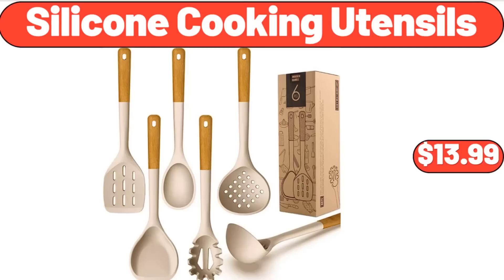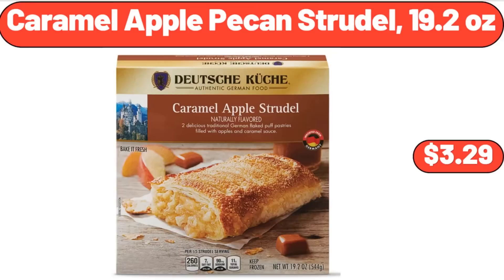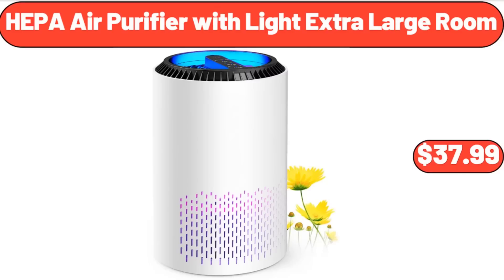Silicone cooking utensils, $13.99. Caramel apple pecan strudel, 19.2 ounces, $3.29. HEPA air purifier with light, extra large room, $37.99.